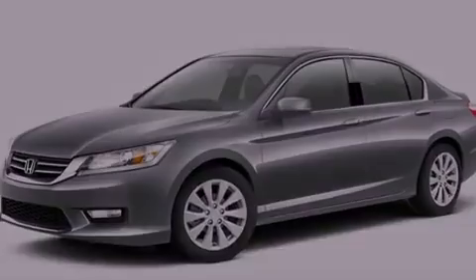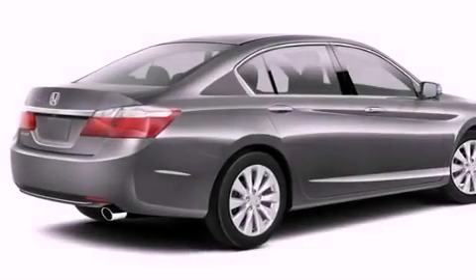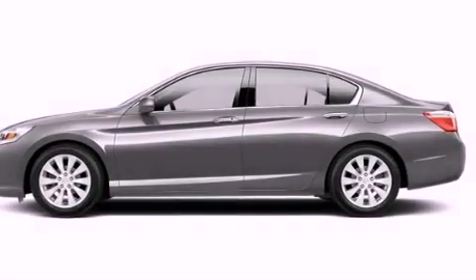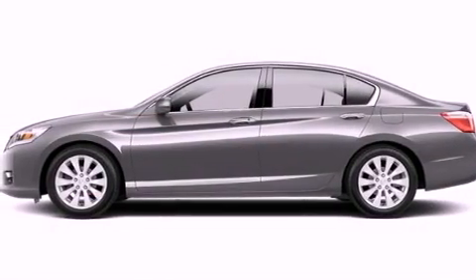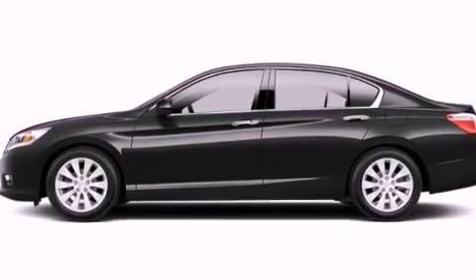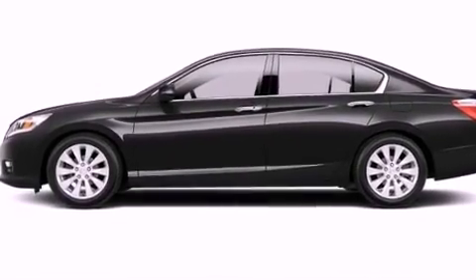A power driver's seat, air conditioning with automatic climate control, cruise control, an electronic throttle, a security system, fog lamps, advanced compatibility engineering body structure, stability control, a rear window defroster, and an auxiliary power outlet.